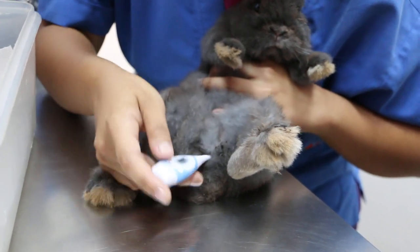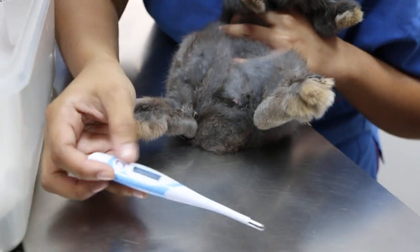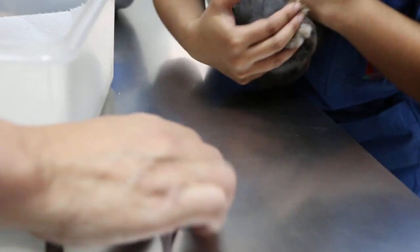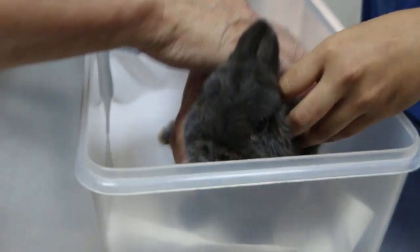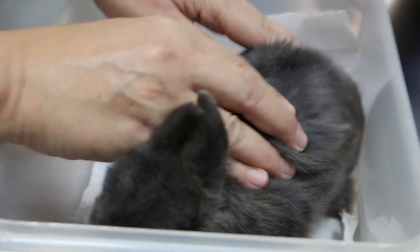How much hay do you use? About sixty percent? More than that. He looks all right, but he's a bit thin.